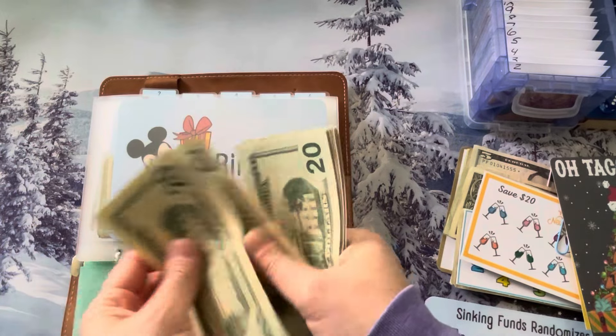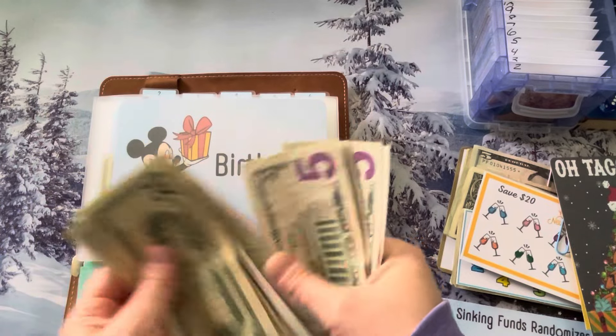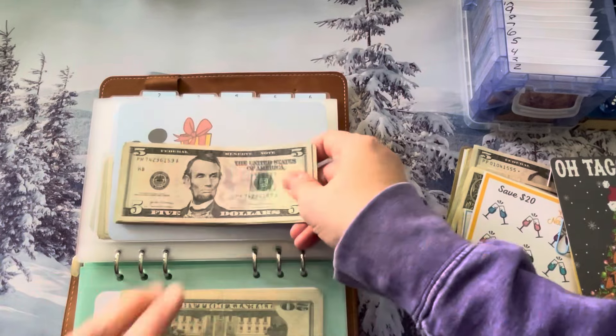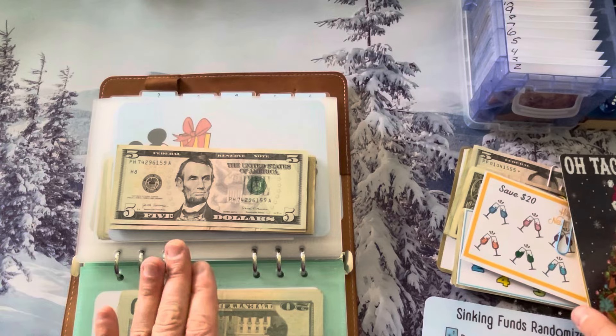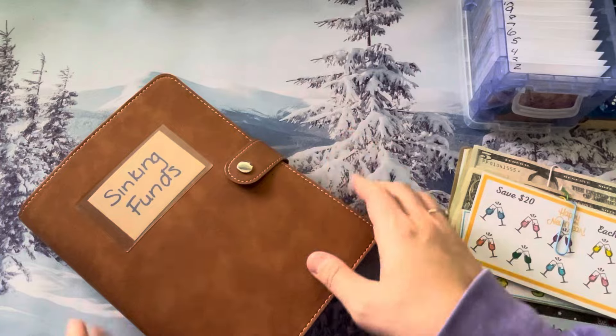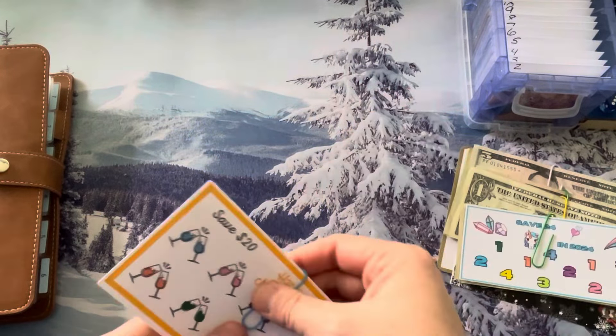There is our Mickey Mouse. $100 plus $50 is $150. So $150 is going into birthday. I'm just going to set that there for now because we may be adding more money when we do the randomizer. We'll set this aside because we need to get through the rest of the saving challenges that we finished.